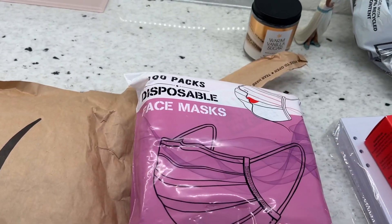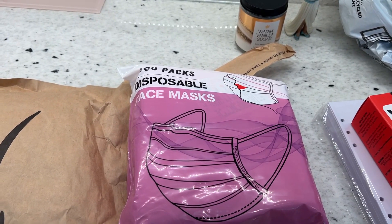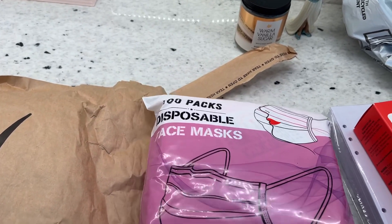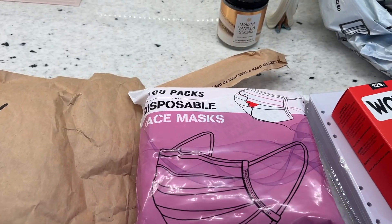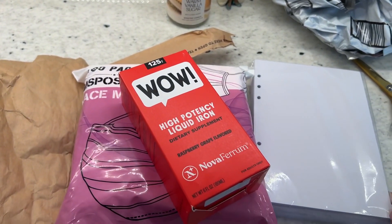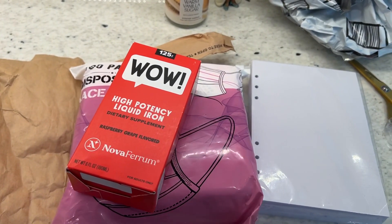And then my face masks — I love to have them in pink just for a little bit of style when I'm going out. These are just the disposable ones and I get them from Amazon. I will link all of this below so you guys can have it if you need iron or some pretty face masks.